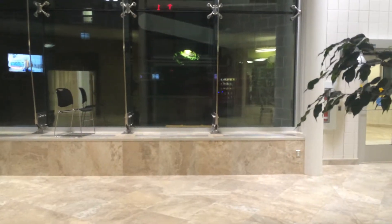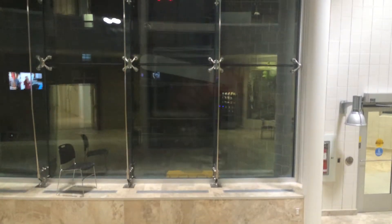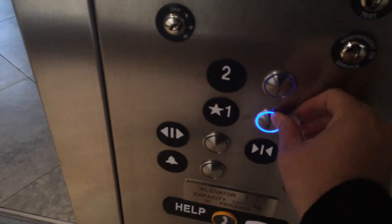Let's go up to two. Let's get your cab view.